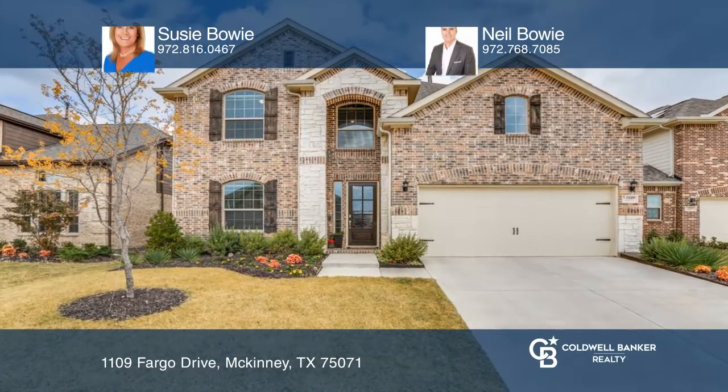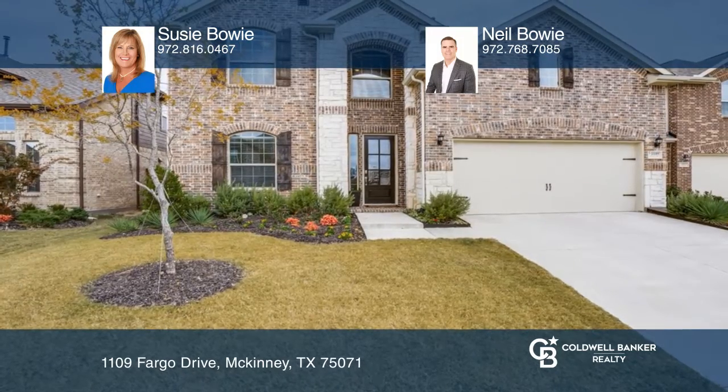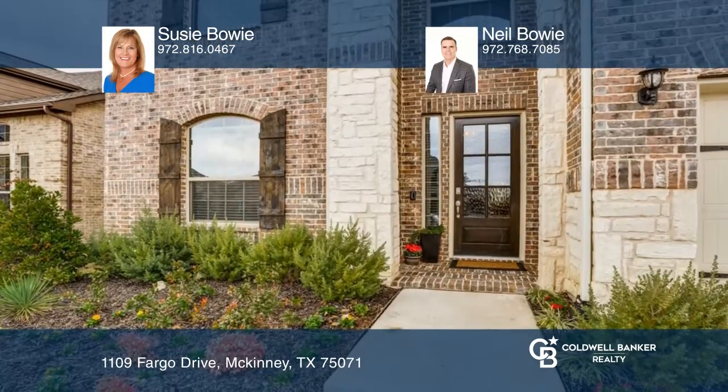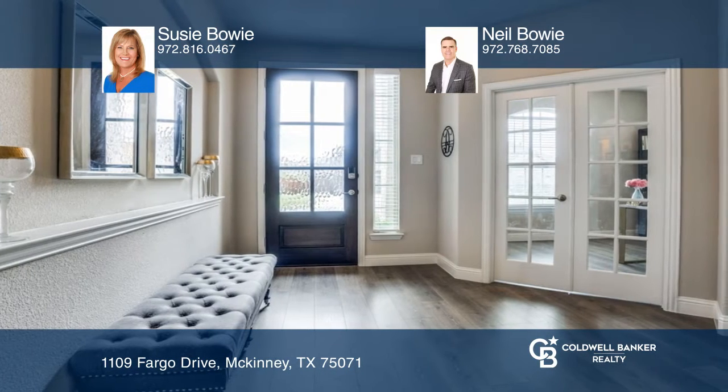This lovely home features a stunning chef's kitchen island with quartz countertops and stainless appliances, including a gas cooktop that opens to a family room with soaring ceilings and a fireplace.